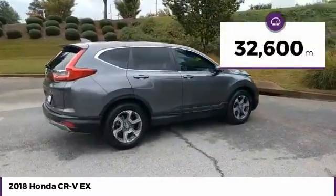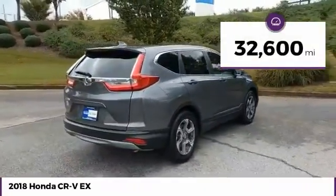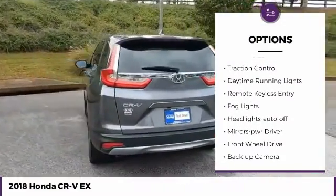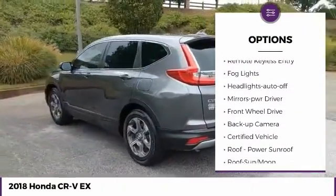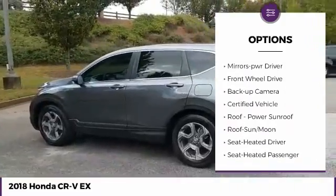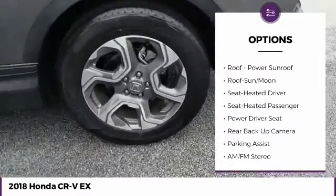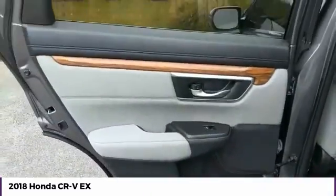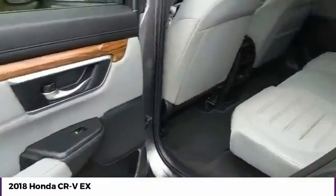This vehicle has less than 35,000 miles. Here are some of this vehicle's great options: aluminum wheels, heated side mirrors, traction control, daytime running lights, remote keyless entry, fog lights, headlights auto-off, mirror memory, FWD, and backup camera.